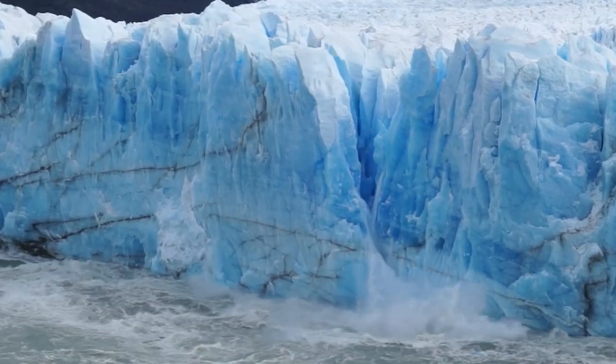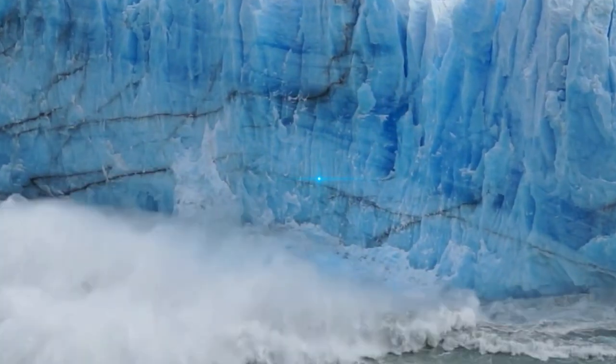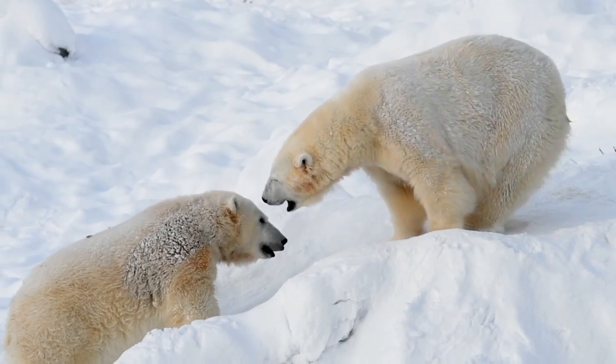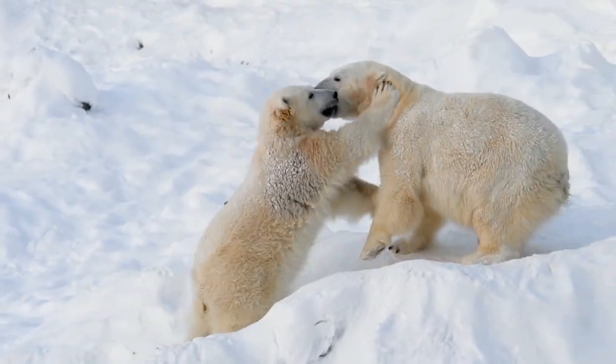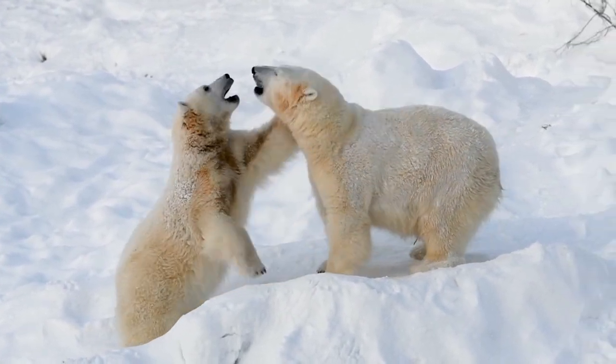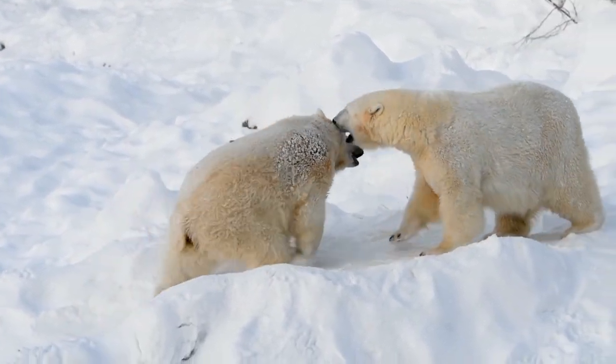Hello everyone, welcome back to Wildlifepedia. Today let's know more about polar bears and their habitat. The polar bear is also known as the snow bear, and its scientific name is Ursus maritimus. And now let's begin.